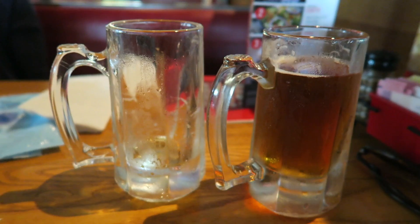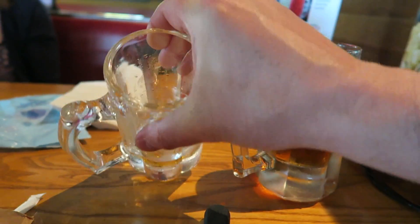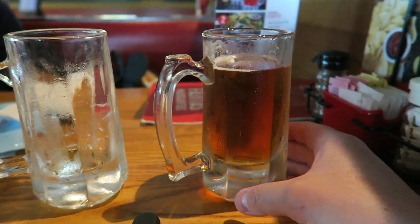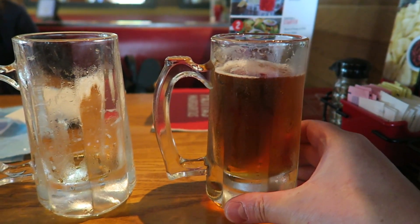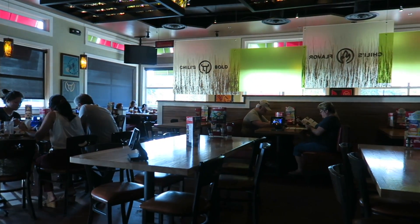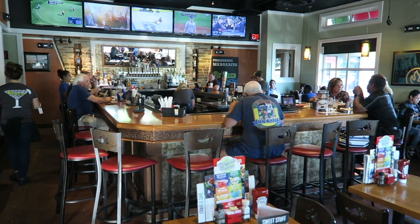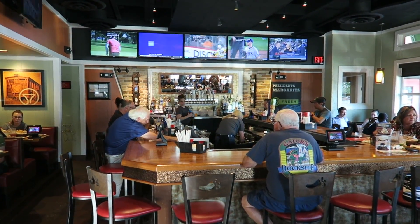Just to let you know though, these glasses are very, very thick. Look at the thickness of the bottom of that glass. So although you're getting two beers, they're not massive beers — it's probably the equivalent of like a large beer. So this is a quick look round the inside of Chili's. It's your typical setup of booths and tables. They've also got a bar area so you can just chill out and sit by the bar and watch the game.